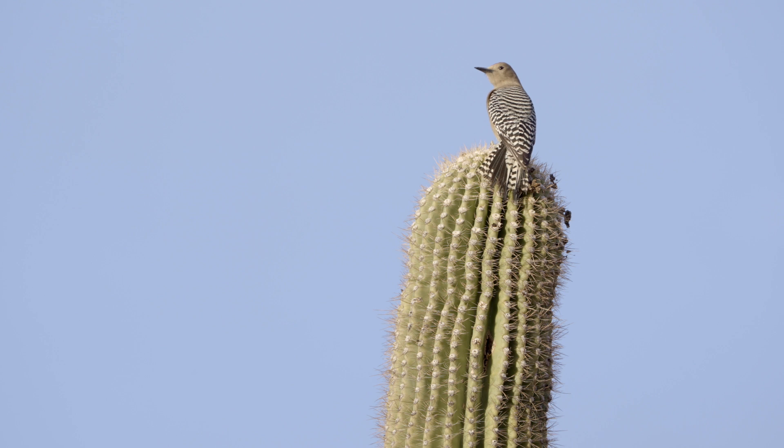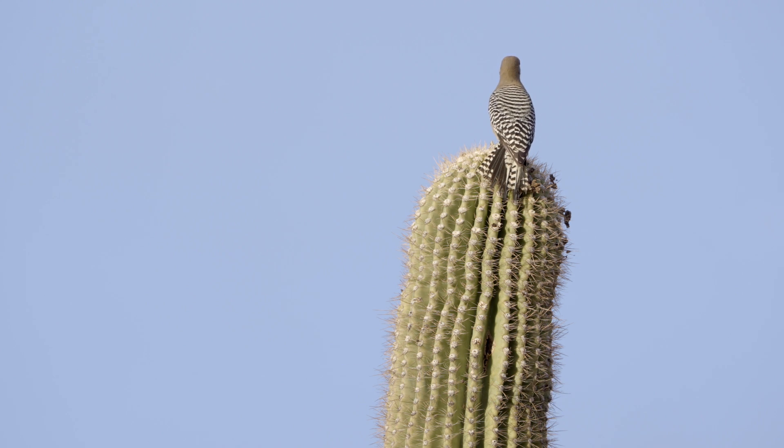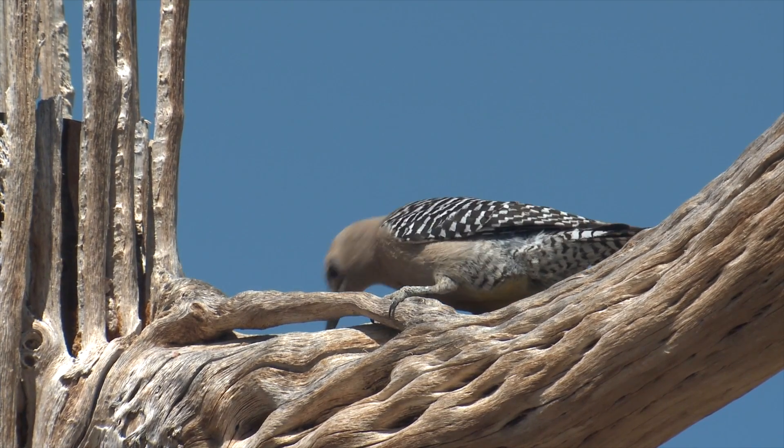Here's an interesting bird — it's called a gila woodpecker. The gila pecks holes into the soft cactus with its beak to make a nest for its eggs. The gila woodpecker is an omnivore, so they feed on cactus fruit and berries as well as insects.